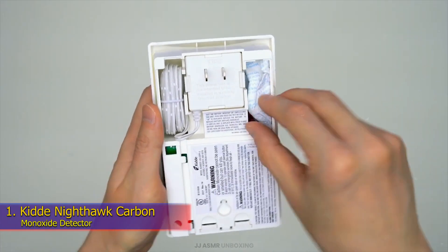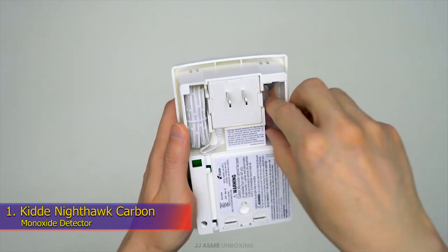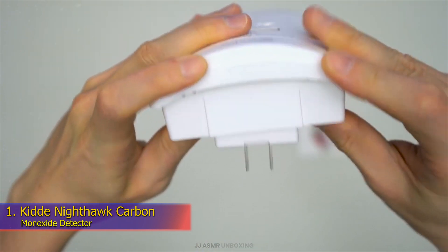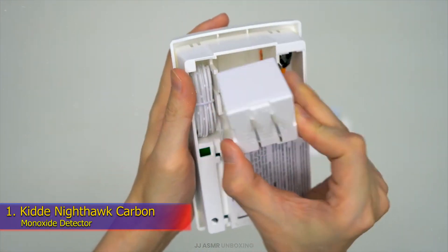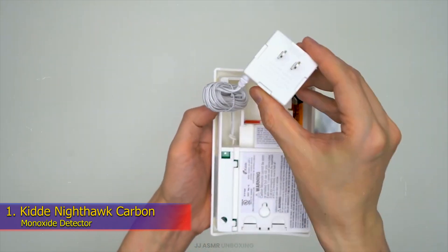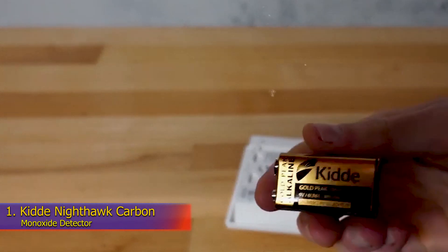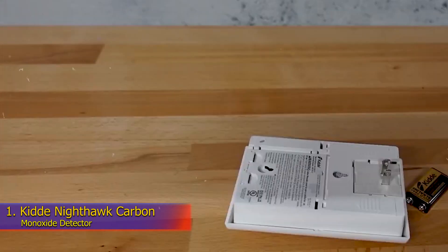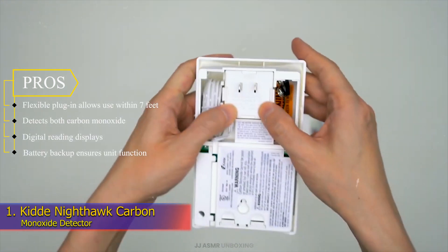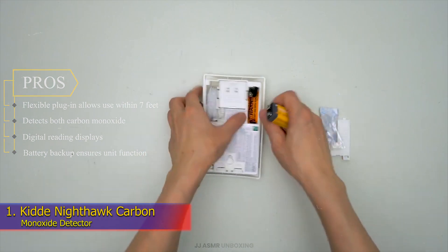In testing, there were quite a few things to like about the KID Nighthawk. It was one of the only detectors that was responsive to our carbon monoxide test, alerting us that there were 157 ppm in the air at the peak. We also liked the flexible mounting options, as it can be installed anywhere within 7 feet of an outlet thanks to the included cord. While we weren't a big fan of the size, we recognized that the digital display does require some extra size, and it's worth having. Pros: flexible plug-in allows use within 7 feet, detects both carbon monoxide and explosive gas, digital reading display, and battery backup ensures unit function.